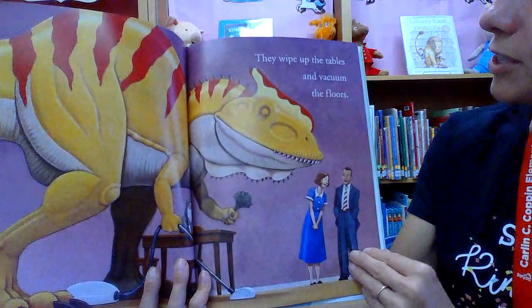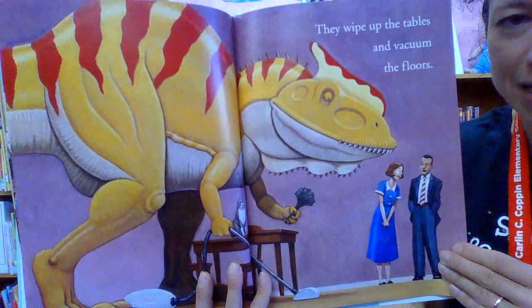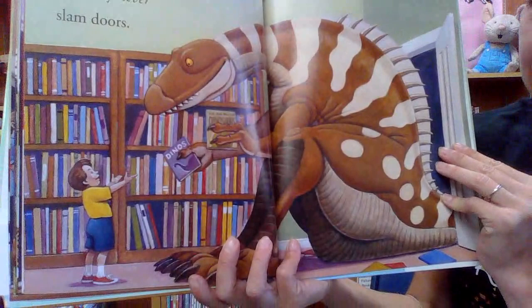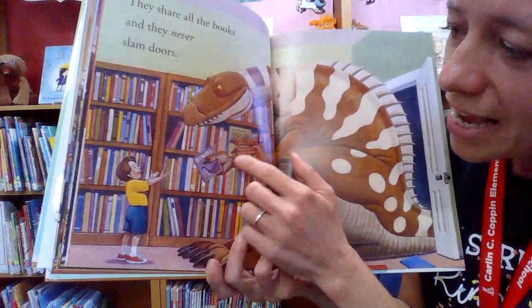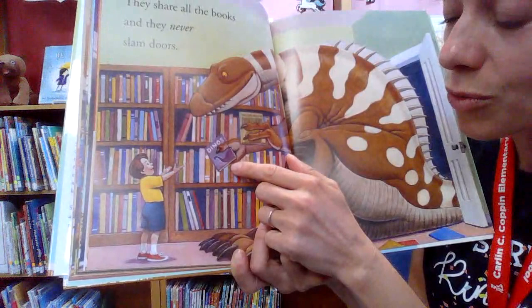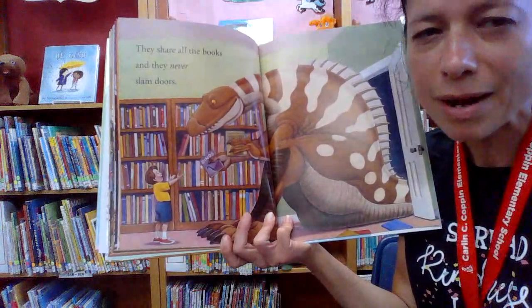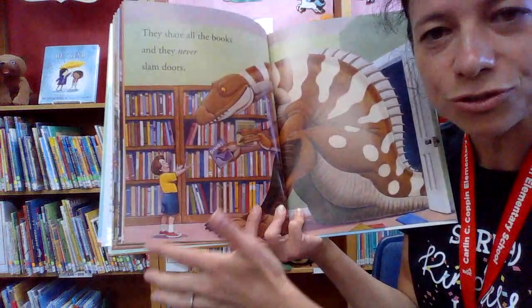And we're talking about being kind at our school. 'They wipe up the tables and vacuum the floors.' Wow, amazing. 'They share all the books and they never slam doors.' Now look at that — this is the right way to go. So this dinosaur found two dinosaur books and he's asking this boy which one would you like? He's letting the boy pick the book first and he's just gonna read the second one. Instead of grabbing all the books for yourself, letting others make a decision and choose what they want.